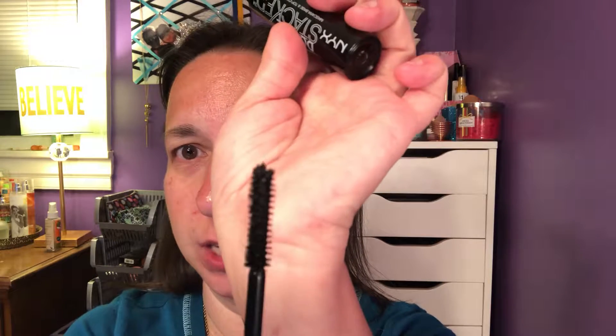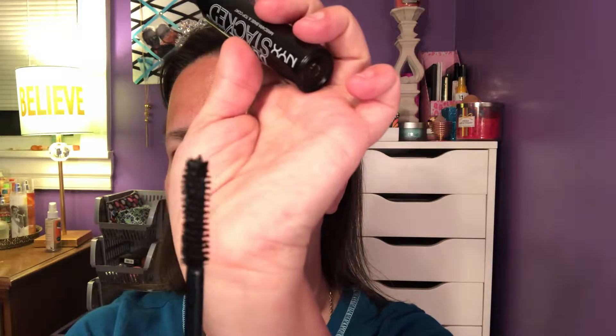The wand is actually pretty decent — not too bad, pretty standard mascara wand. And here we go. Oh okay, we're getting a lot of color payoff right away.